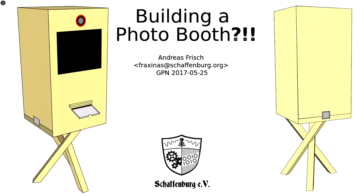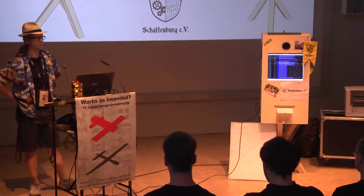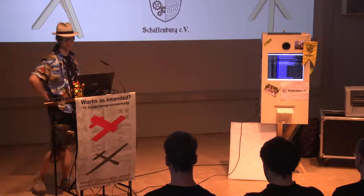I'm Andreas, or Fraxinas, from the Aschaffenburg hacker maker space, Aschaffenburg e.V. I built a photo booth and this talk is going to be about why and how and all of that.